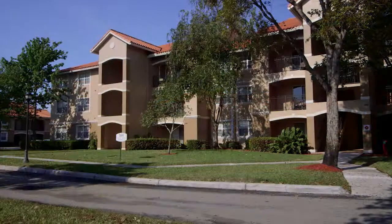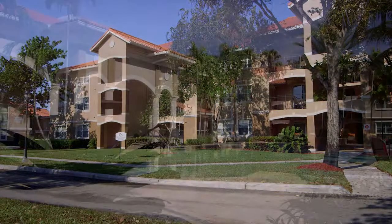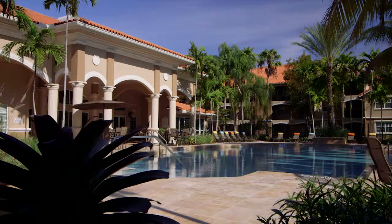Whether it's your new home, a second home or a good investment, the Marquesa is the place you've been looking for.